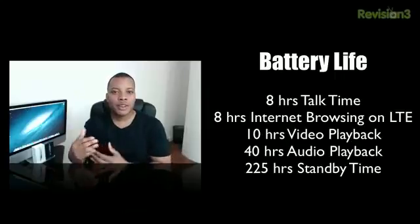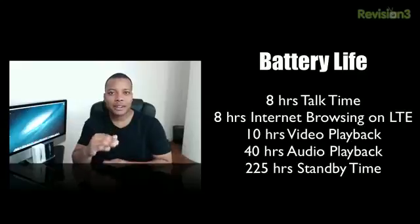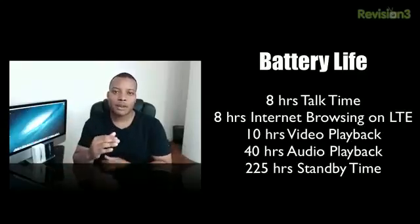As far as the battery is concerned, Apple says you'll be able to get about 8 hours of talk time, 8 hours of internet browsing using LTE, 10 hours of video playback, about 40 hours of audio playback, and 225 hours of standby time. In my personal experience, I found the battery to be slightly better than the iPhone 4, which isn't a bad thing considering they added LTE and a couple of features that drain the battery a little more.